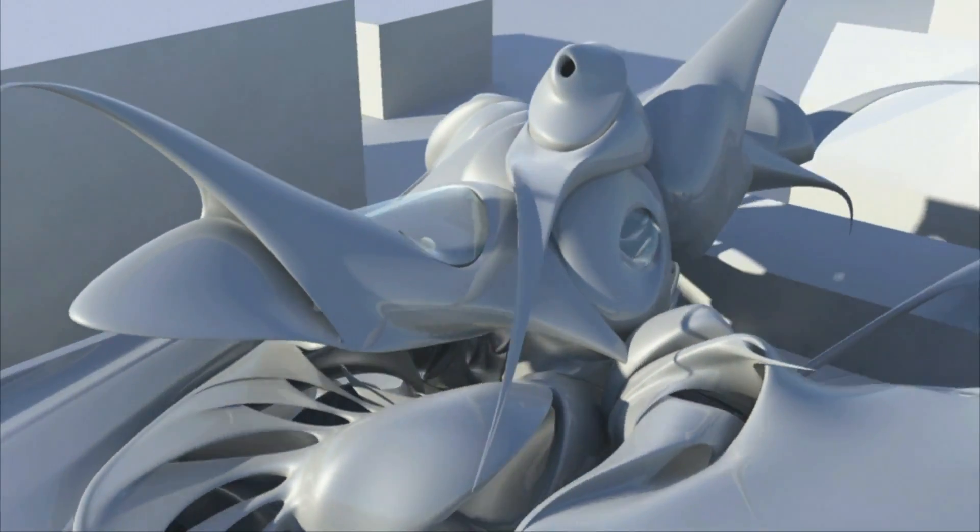She took one look at my Matterhackers t-shirt and was like, oh, I use your filament for my prototypes on my Raise 3D. What? Back in LA, she invited me to her studio, and I was blown away by her story. Yulia is an Austrian-born architect and lecturer at UCLA.